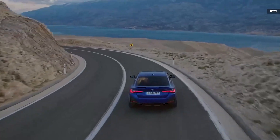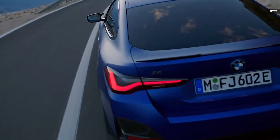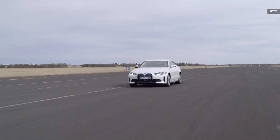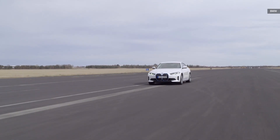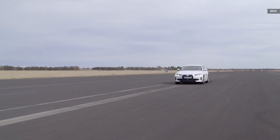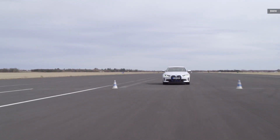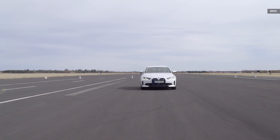Regenerative braking has three modes and is capable of generating a maximum rate back to the battery of 195 kilowatts on the M50 and 116 kilowatts on the eDrive40. There's also advanced regenerative braking that takes into account route and other vehicles being tracked by the BMW.